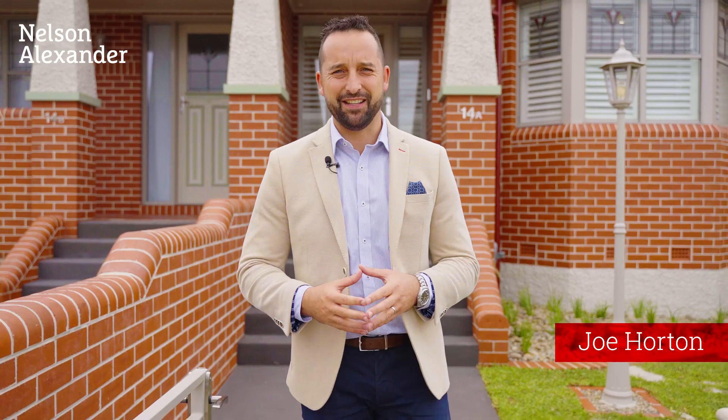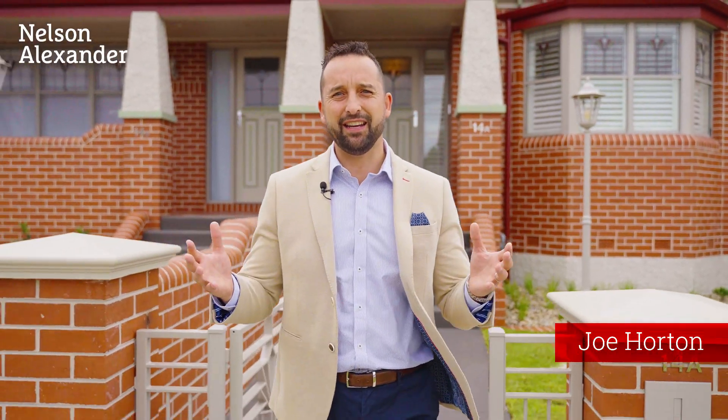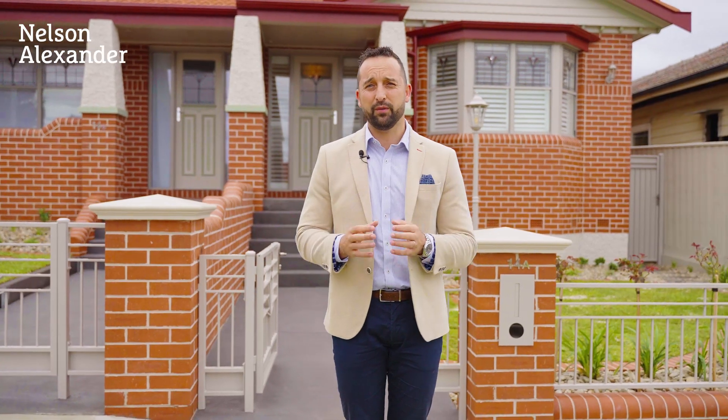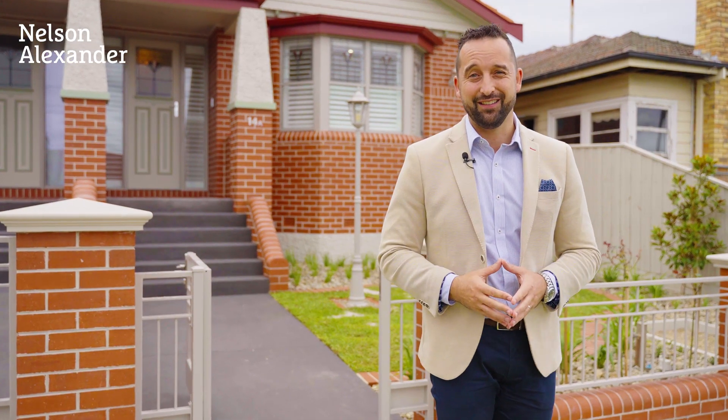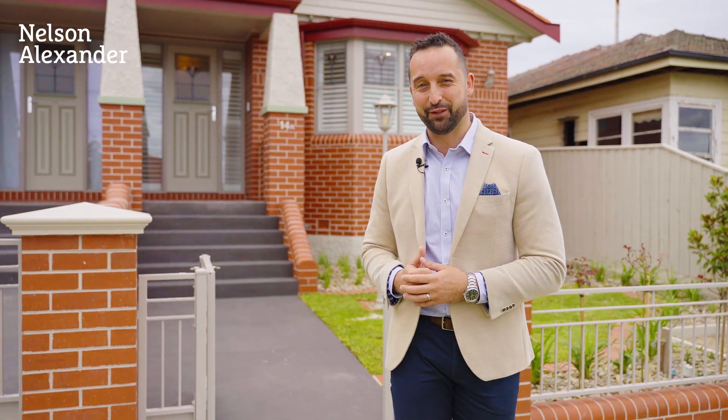For our vendors here at 14A Wilkinson Street, the brief's always been attention to detail, and you can see it in every element of this home. The finesse and the quality workmanship throughout is second to none. It offers great accommodation, a great location. My name's Joe Horton, let's go through for a tour.